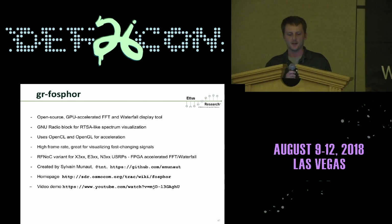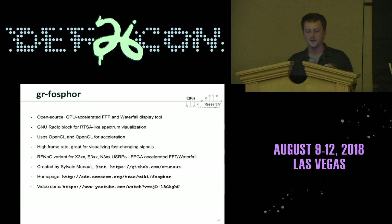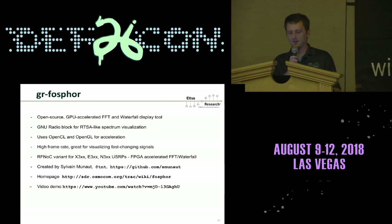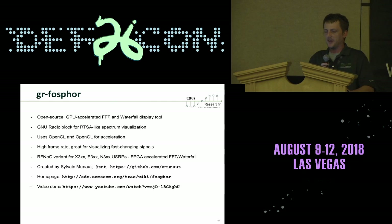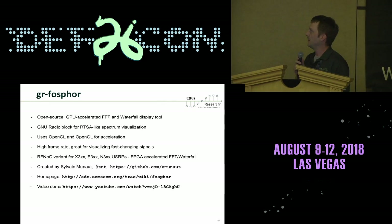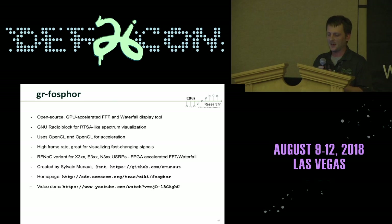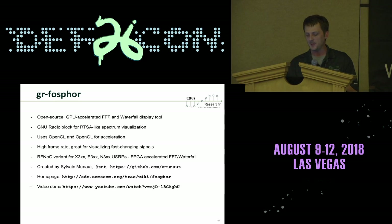Many of you are probably familiar with GR Phosphor, an auditory module for GNU Radio — an emulation of an RTSA-like spectrum visualization. Originally it was designed to run on a GPU using OpenCL and OpenGL for acceleration. It's great for fast signals. There's also an RFNOC variant created by Sylvain Munaut, who you can find on Twitter at TNT, on the OsmoCom wiki pages, along with an additional video demo of Phosphor.